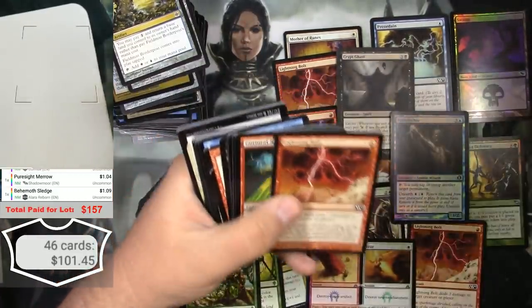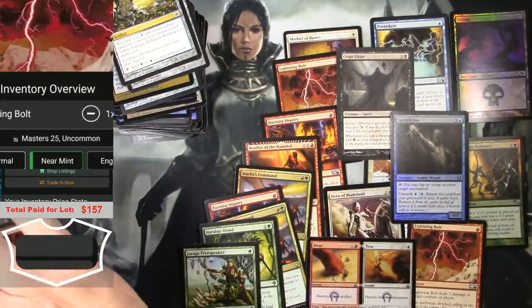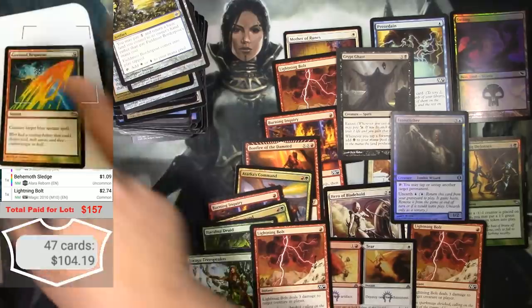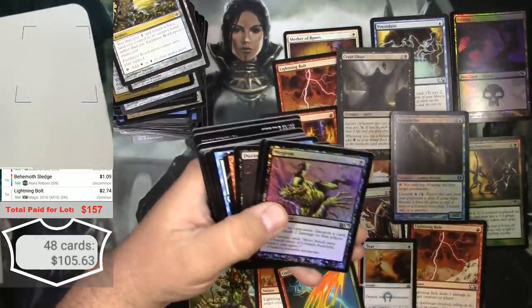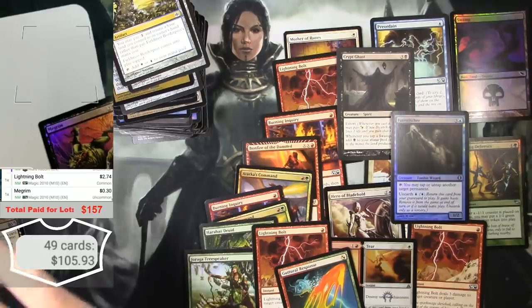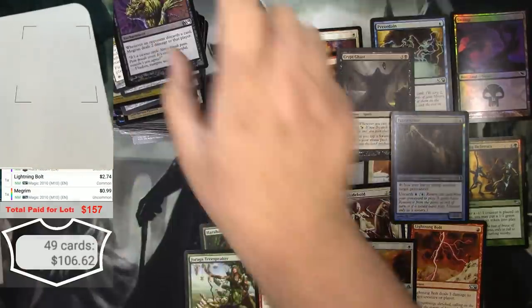Lightning Bolt again, and a Guttural Response — so that's good. One of those. And another Guttural Response. A foil Megrim — $0.99, we'll keep it.